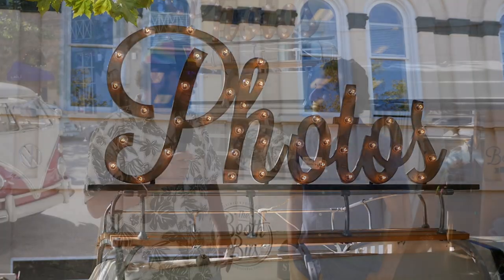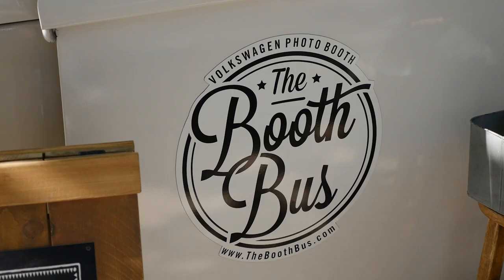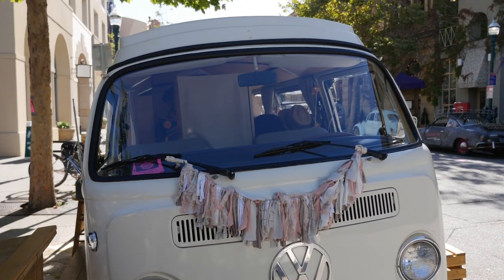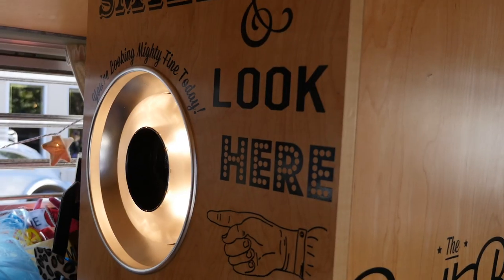First up we've got Anthony. Anthony's got the booth bus here. We're going to ask him a few questions about this beautiful machine he's got here. We got Georgia. She's a 1970 Volkswagen bus camper Westfalia, and we've converted her into a one-of-a-kind bus photo booth. It's really awesome if you want to check it out.